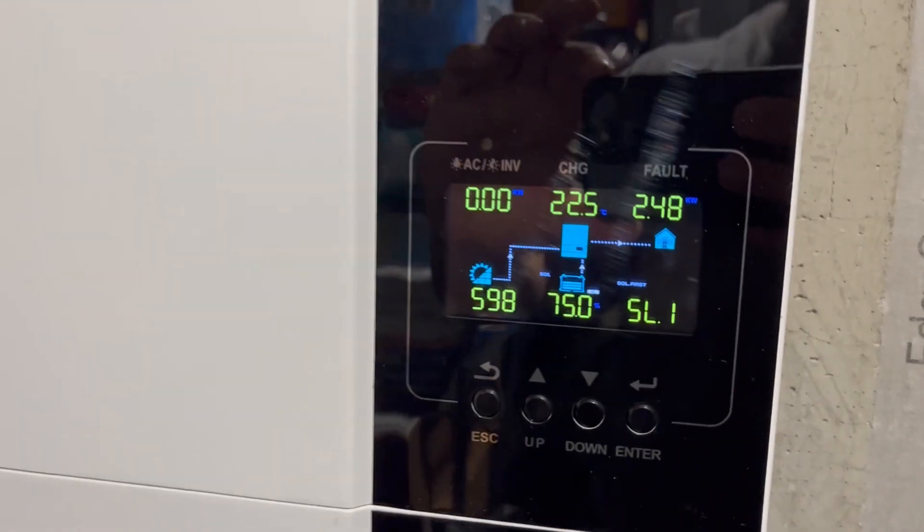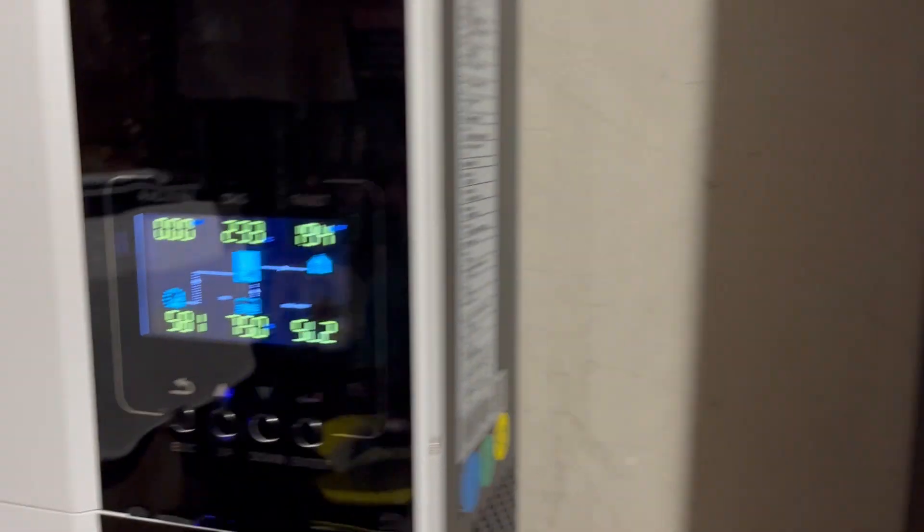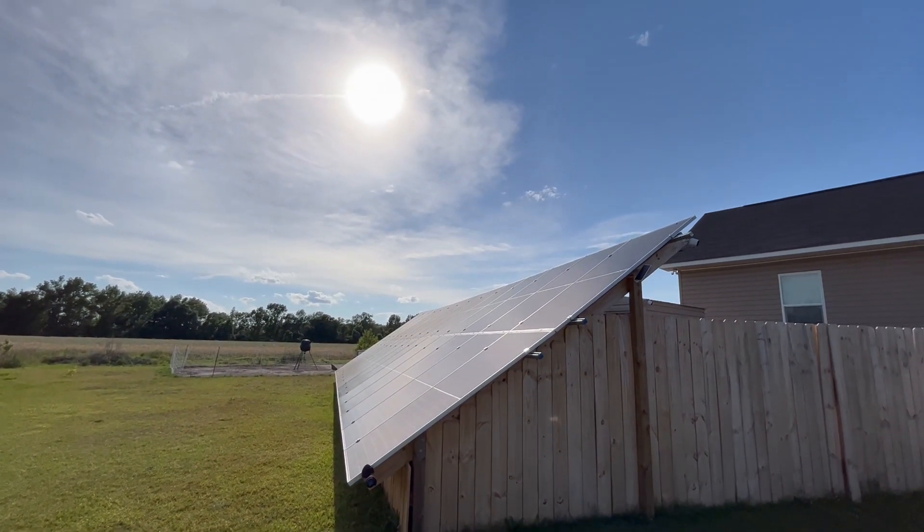We're pulling about 2800 watts right now, but in the evening I'm going to be using more power than any other time of the day — between five and eight o'clock. That's usually when the sun is going down and getting low in the sky, and I'm just not pulling in enough power off my 12 kilowatt array.